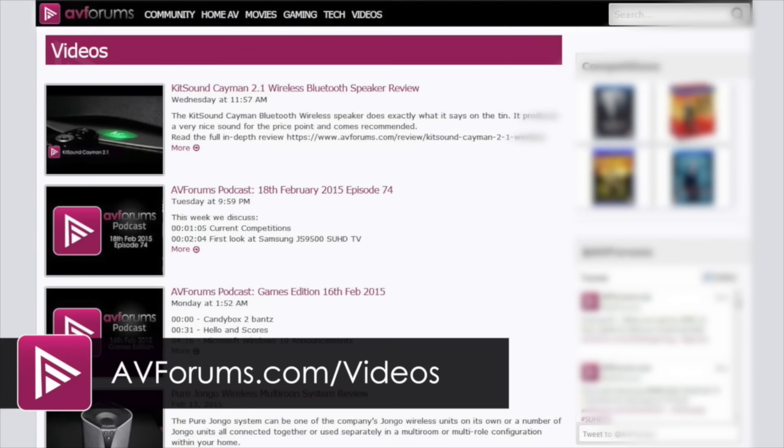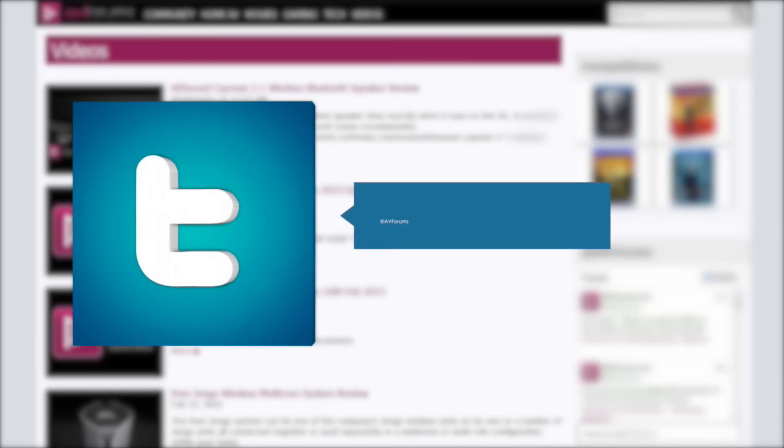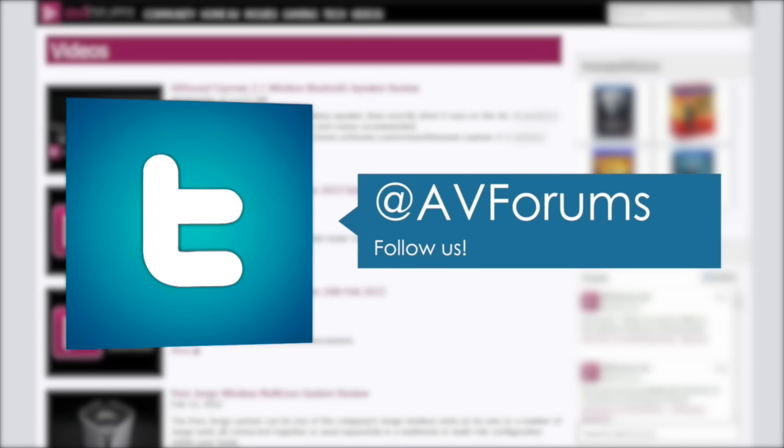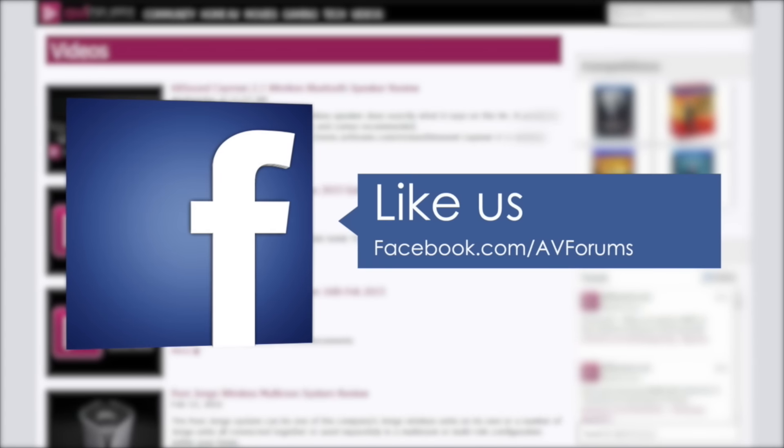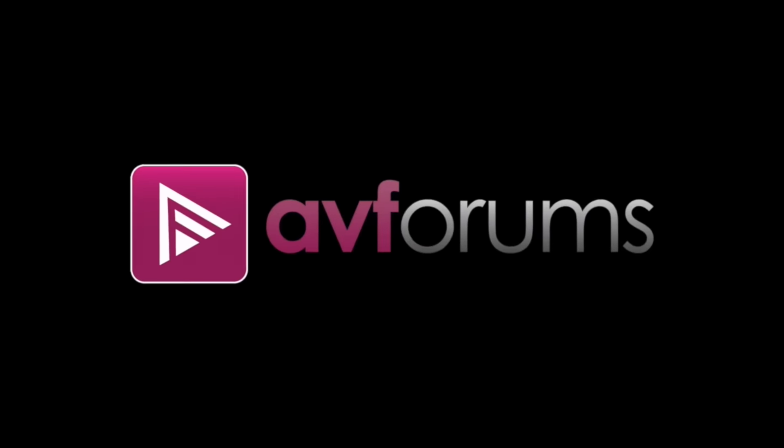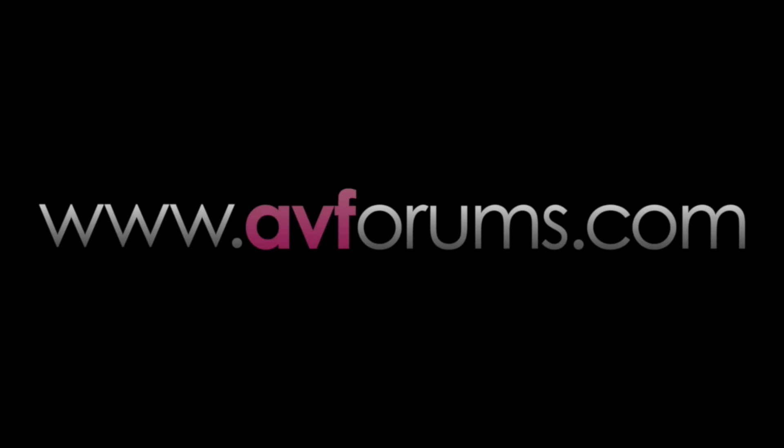You can see more videos at avforums.com/videos. Why not follow us on Twitter, like us on Facebook, and subscribe on YouTube?